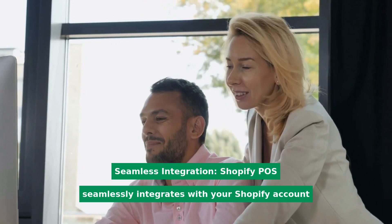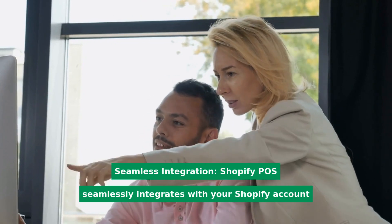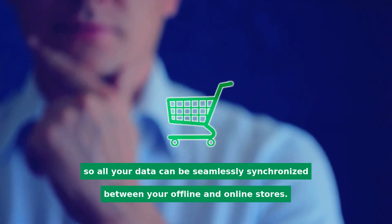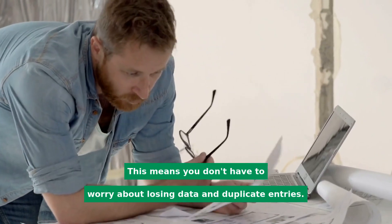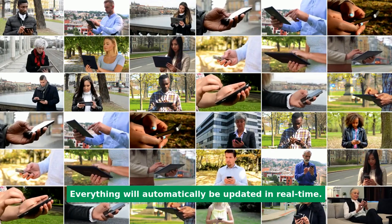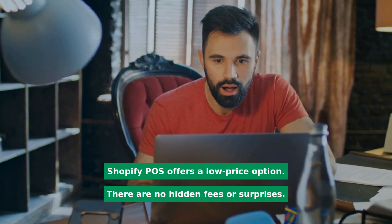Seamless integration: Shopify POS seamlessly integrates with your Shopify account, so all your data can be synchronized between your offline and online stores. This means you don't have to worry about losing data or duplicate entries. Everything will automatically be updated in real time.